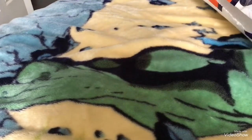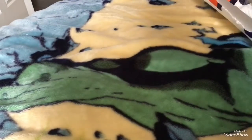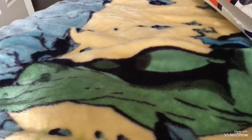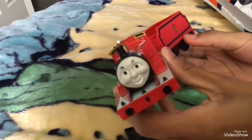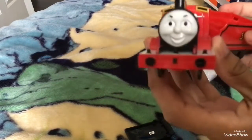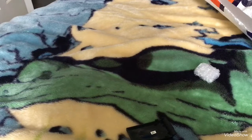Here we are. First up, we have a red engine in here. I'm pretty sure you can tell who this is — I don't think you need to be a Thomas and Friends fan to know. First up, we have James. Nice. We have James here. Looks really good, nice condition.